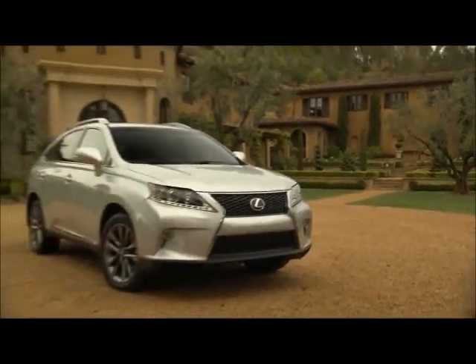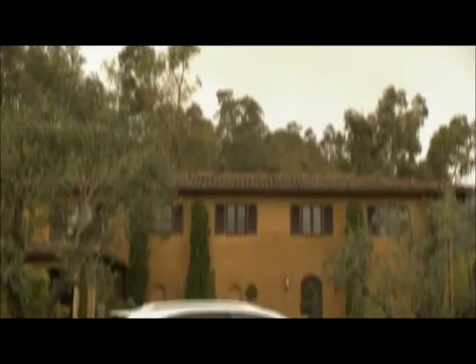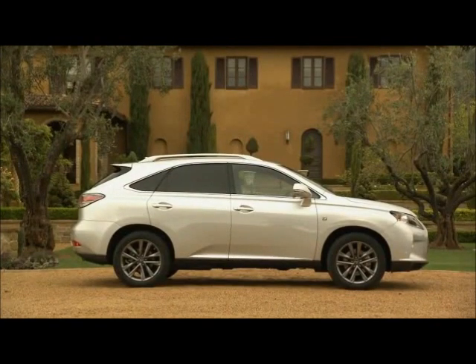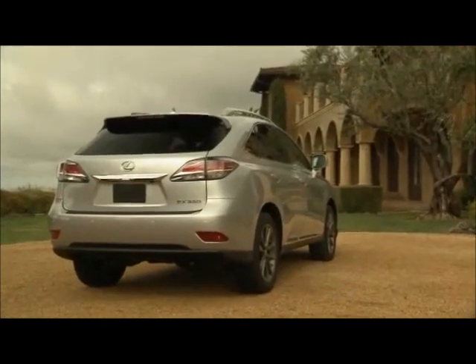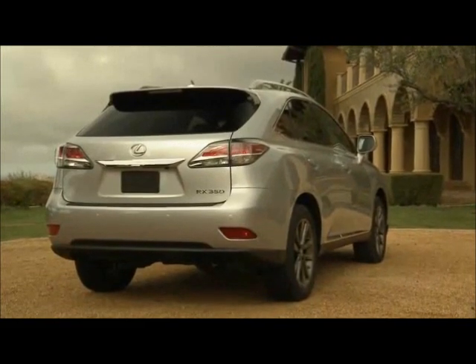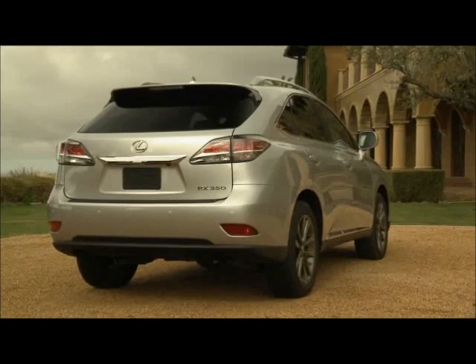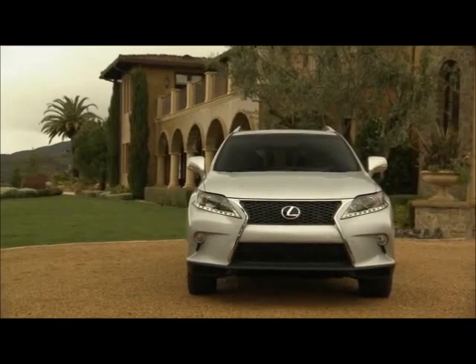Otherwise, the 2014 Lexus RX 350 F Sport — part of a breed of this Lexus RX crossover which began the luxury car-based SUV segment about 15 years ago — is identical to the 2013 predecessor. The RX 350 line is known for its low cost of ownership, its good cargo and adverse road conditions capability, and beautifully appointed interior.